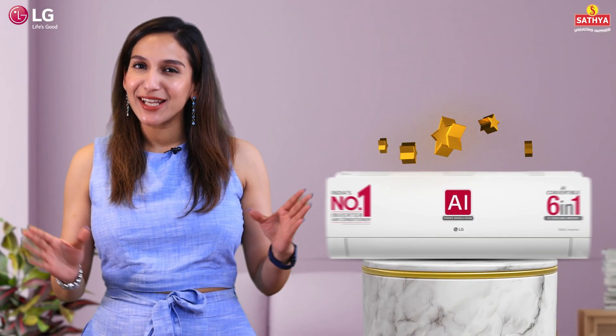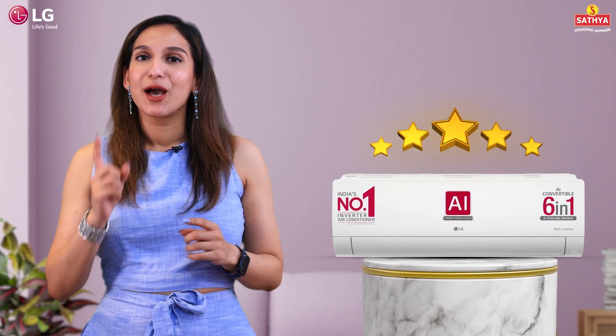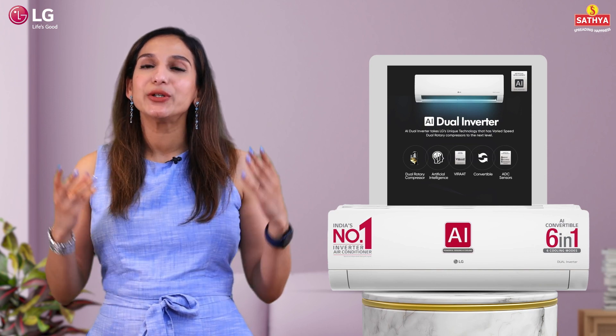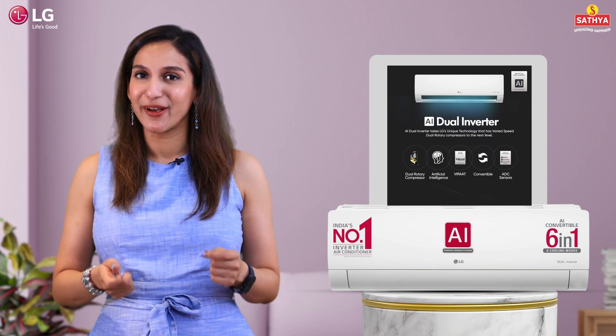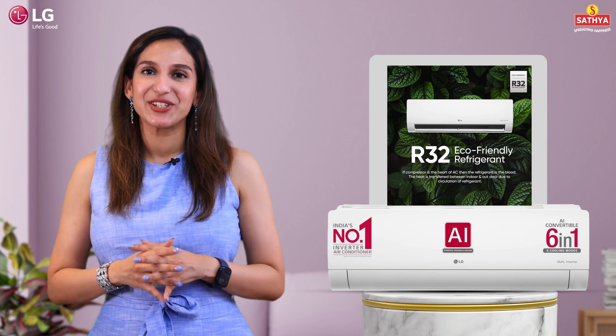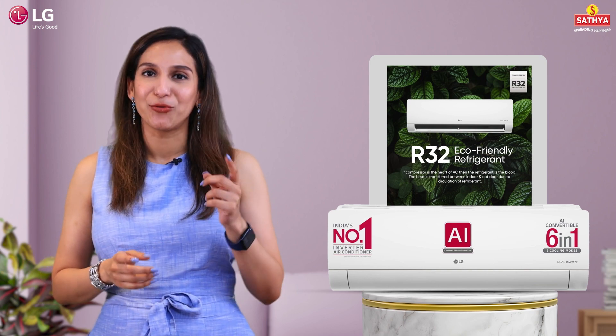This AC is a statement piece for your space, dressed in a sleek white finish. With a powerful 4600 Watt cooling capacity, powered by a dual inverter compressor and an eco-friendly R32 refrigerant, this AC is here to change the game of your comfort.